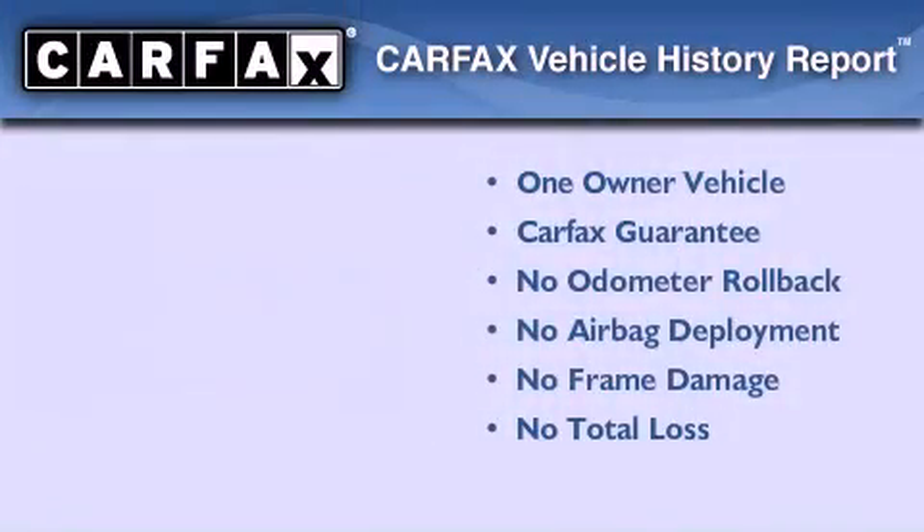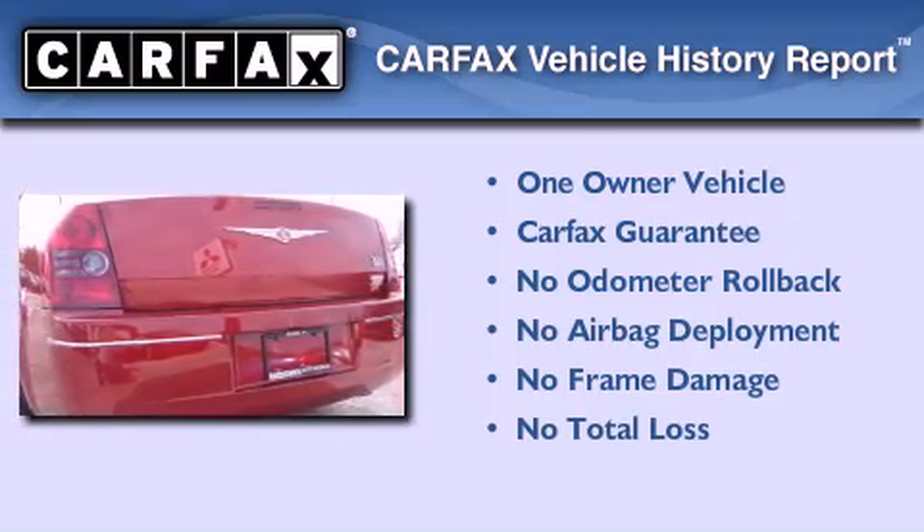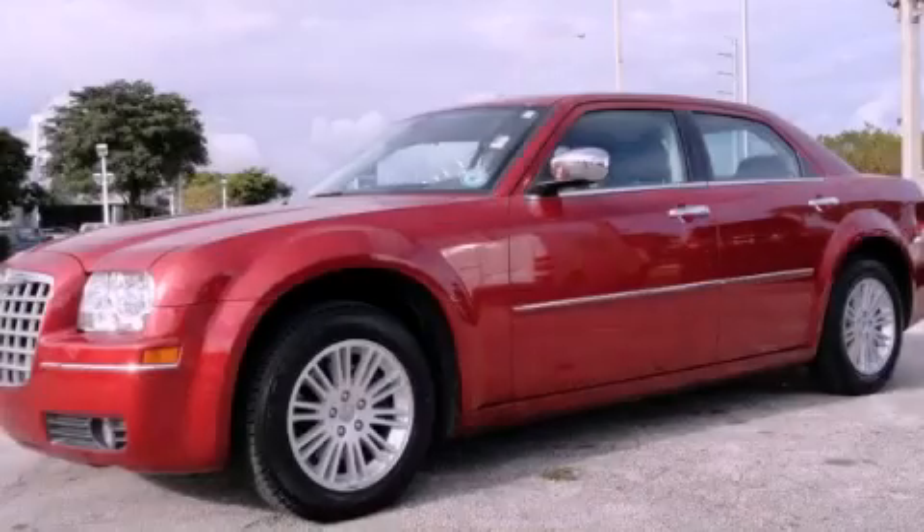This Chrysler has had only one owner and it qualifies for the Carfax buyback guarantee. Stop by today and test drive this vehicle for yourself.